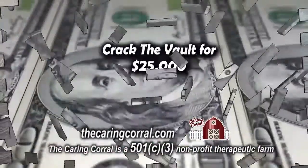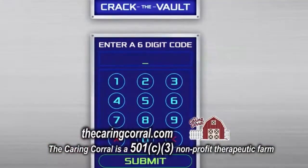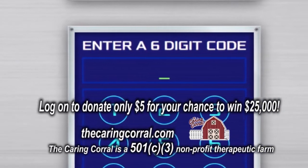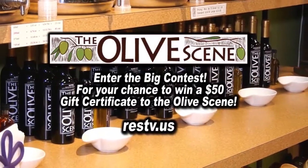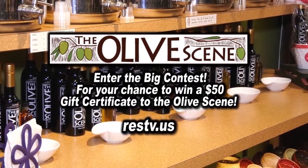It's time to crack the vault! Just go to the Caring Corral website and make a donation of $5 and enter your six lucky numbers — you'll have a chance to win $25,000. You only have 1,000 chances to crack the vault! Log on to our website now and enter the big contest for your chance to win a $50 gift certificate. Good luck!